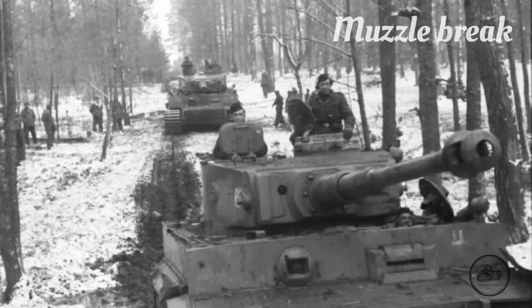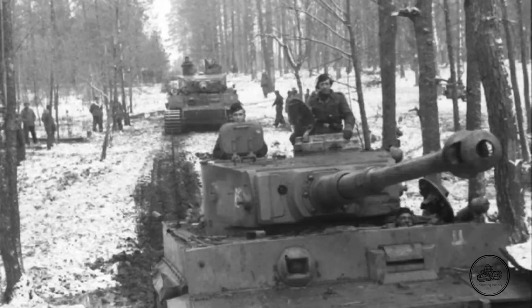The muzzle brake was actually one of the most important pieces of the Tiger I because it reduced 70% of the recoil. It was actually advised for the crew that when the muzzle brake was damaged, they should not use the main armament anymore.